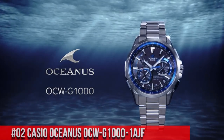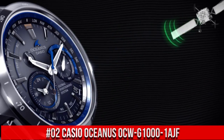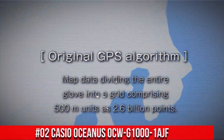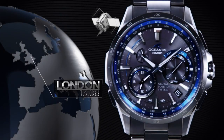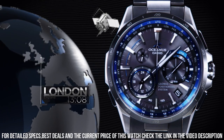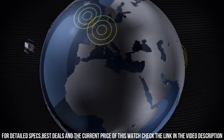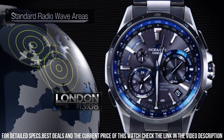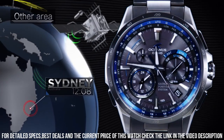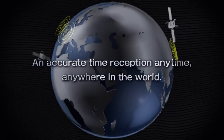Number 2: Casio Oceanus OCW-G1000-1AJF. What a nice watch it is! Item shape: round. Display type: analog. Case diameter: 46.1mm. Case thickness: 14.7mm. Band width: 22mm. Band color: gun metal. Dial color: black. Item weight: 106 grams. Casio Oceanus is a legendary watchmaker with a great history. Wow, what a great piece — worth every penny. Love this mechanical hand-wound piece. The quality is really outstanding at this price point.